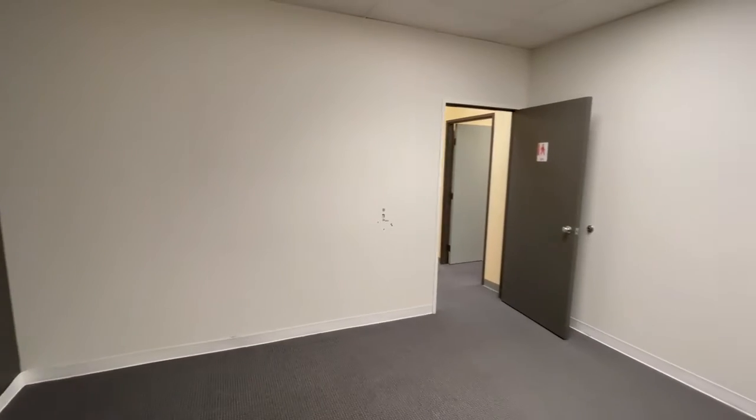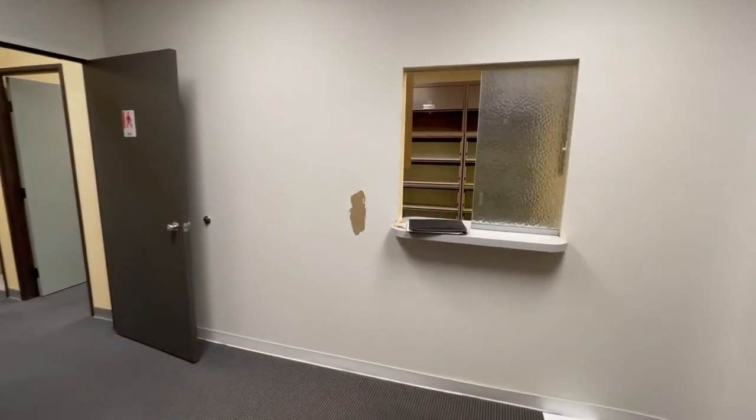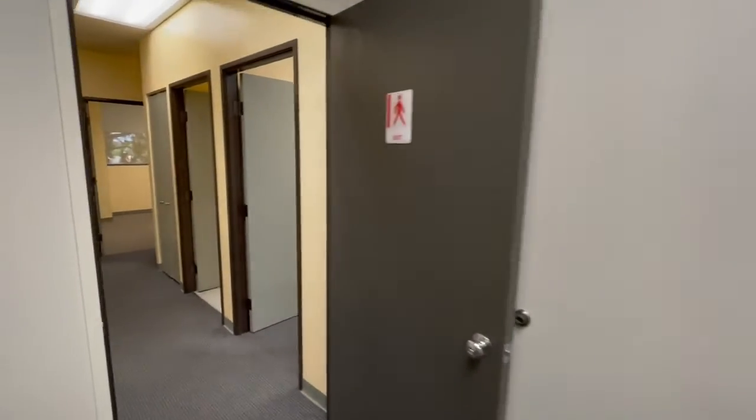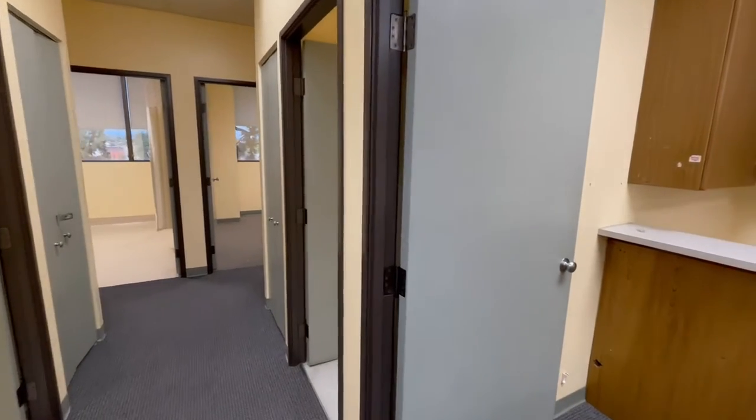This is the front waiting room here. This is a recent vacancy, so it's got some vintage to it. The former, or prior use, was urology.